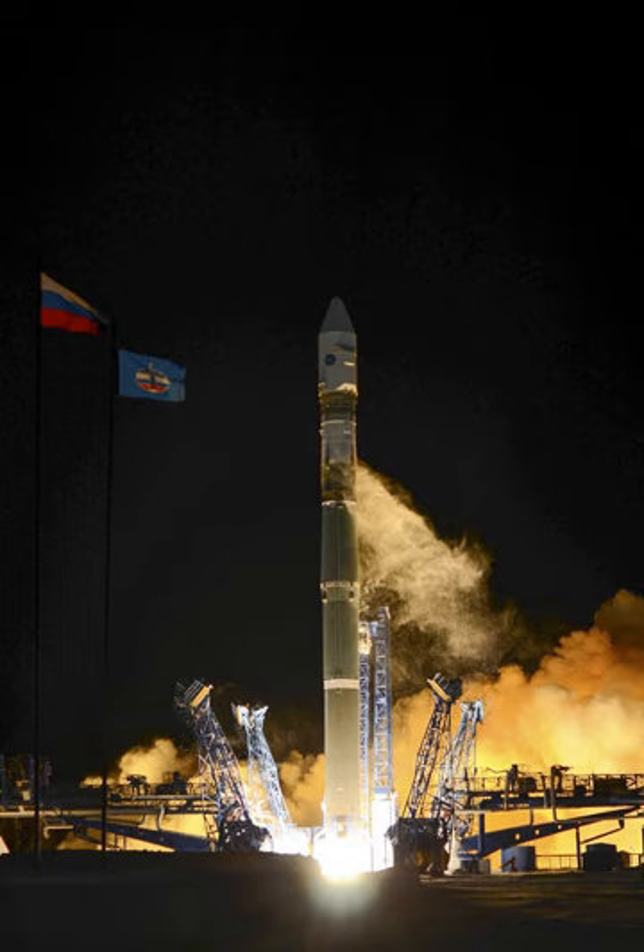The first stage of the Soyuz-2-1V is a heavily modified derivative of the Soyuz-2 first stage, with a single-chamber NK-33 engine replacing the four-chamber RD-117 used on previous rockets, along with structural modifications to the stage and lower tanking. Since the NK-33 is fixed, the RD-0110R engine is used to supply thrust vector control.